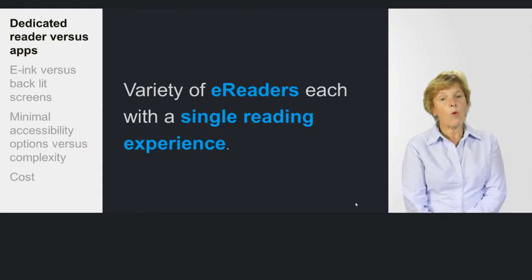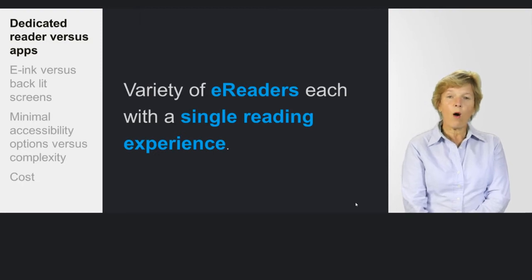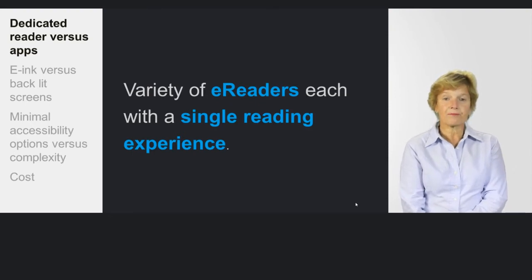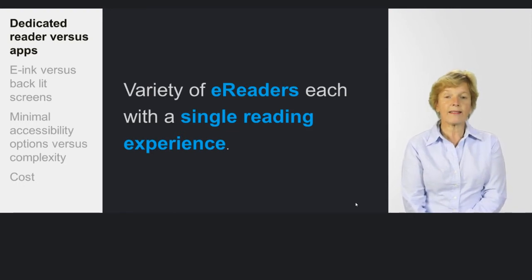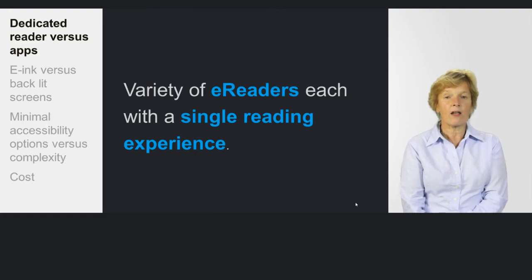We need to think about what goes on an e-reader and how this experience is going to impact on our reading. Most e-readers only have one type of reading experience — it's black on a grey-white background. It tends to offer 3 or 4 font sizes and sometimes different font styles. That experience is of a book coming down with several pages that you can turn with the press of a button or the swipe of a finger.